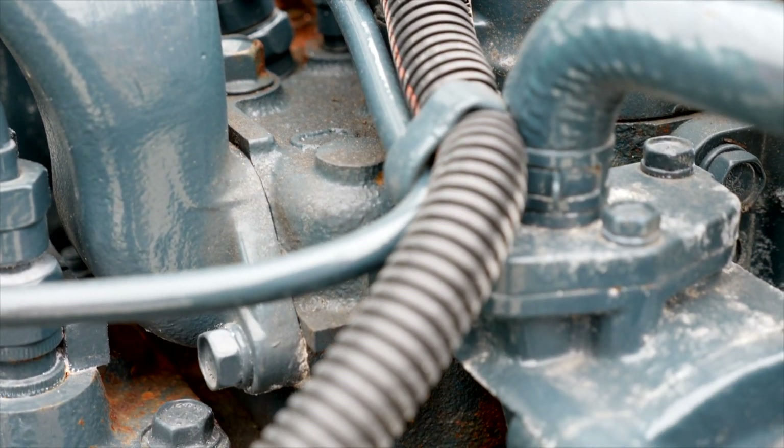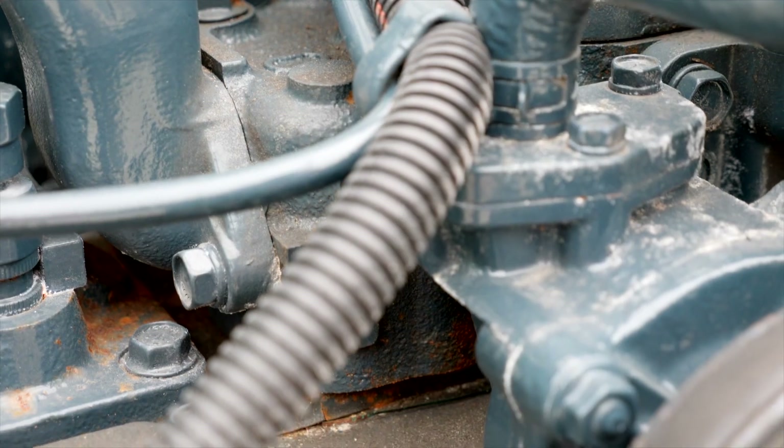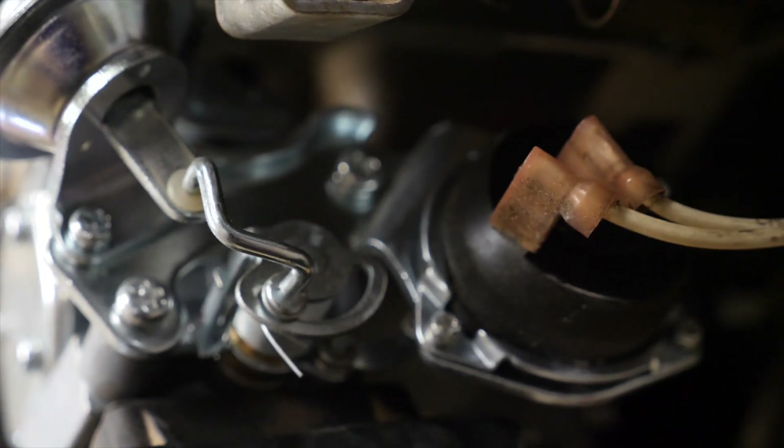Generators are a mystery to most people. They're afraid of them only because they don't understand them. During this class I am going to explain to you how a generator works — starting at the engine, through the generator, through how it electrically connects to your coach.